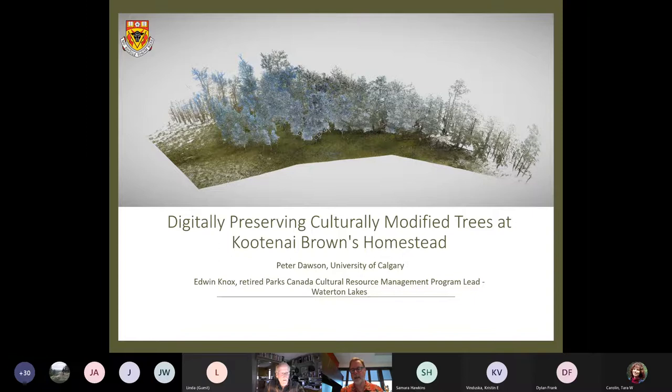Thanks very much and it's an absolute pleasure to be talking with you today about this really fascinating project we did with Edwin — digitally preserving what we call culturally modified trees, or CMTs, in archaeology at Kootenay Brown's homestead. I'll give an overview of a few things to put the project into context: who I am and what digital heritage is, the differences between human-made heritage and what we call biological heritage, and how we set about digitally capturing and preserving in 3D a forest with these culturally modified trees.